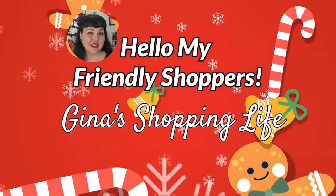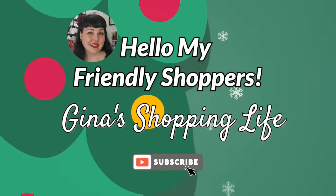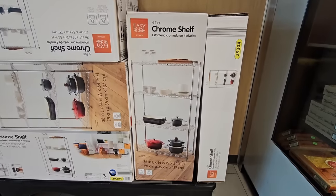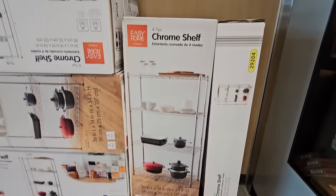Well hello my friendly shoppers and welcome back, this is Gina and this is my shopping life. I hope you're having a great day so far — happy holidays — because we're back at Aldi! We're gonna check out some of the new items that just came out today, Wednesday, so let's get started because there are some really nice things.